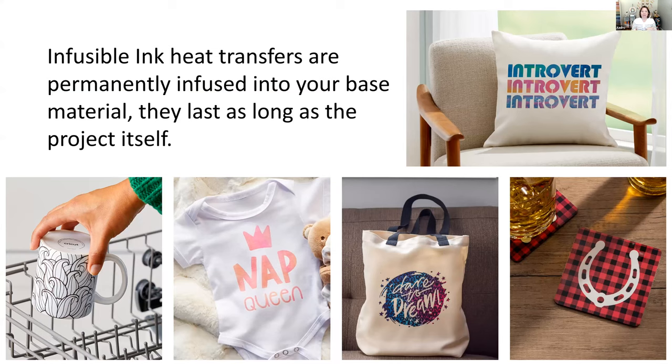The difference between infusible ink and heat transfer vinyl: infusible ink is permanently infused into the base material — the ink comes off the transfer paper and becomes part of the material. It lasts and lasts, but infusible ink needs to be put on specific materials that have a coating, or on fabrics with a really high polyester content.